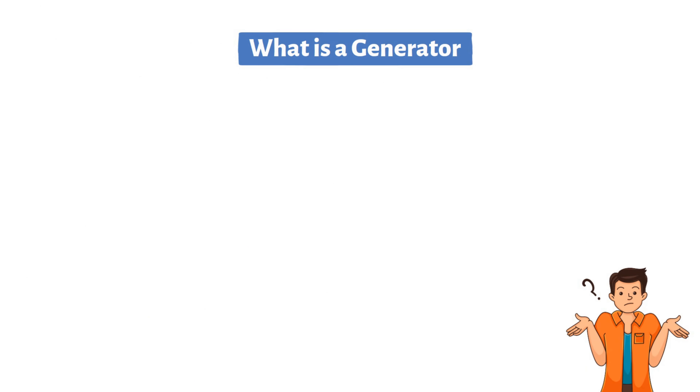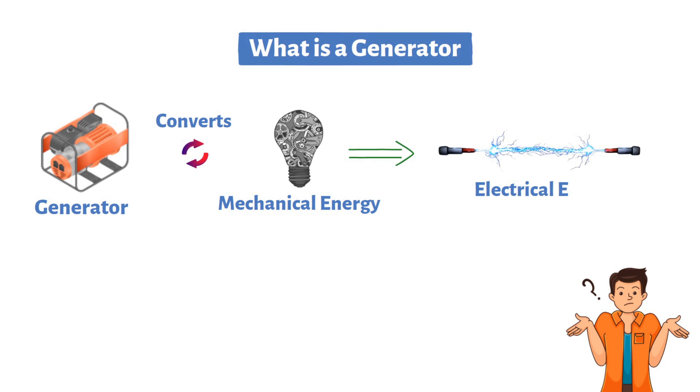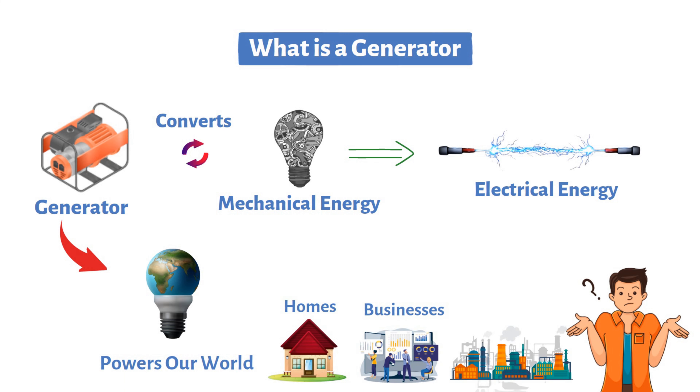What is a generator? To put it simply, a generator is a device that converts mechanical energy into electrical energy. It's an essential tool that powers our world by producing the electricity we use in our homes, businesses, and industries.